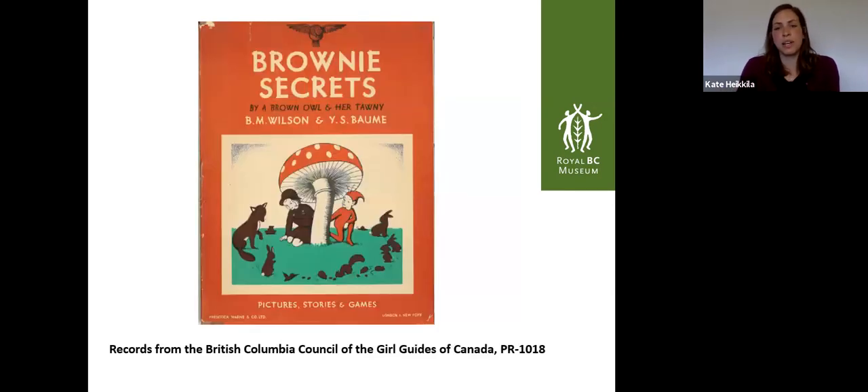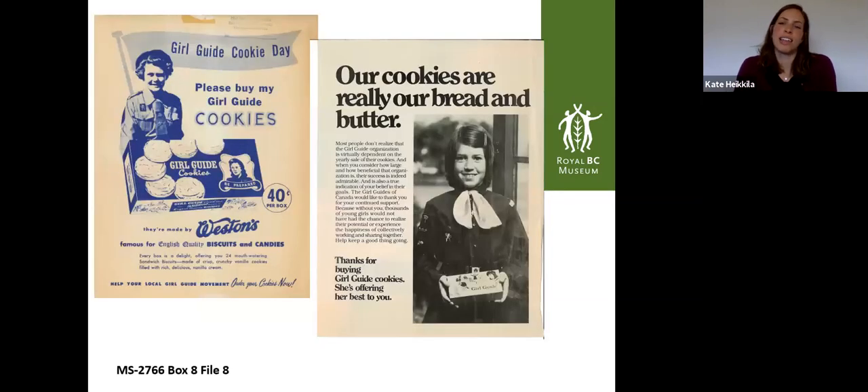We don't only have photographs — we also have textual records. Some of these we've scanned just because they're visually appealing. This is the front of a Brownie Secrets volume of pictures, stories, and games — you can see the evolution of different activities through these materials. We also have records of Girl Guide cookies: how the branding looks, how they would have been marketed, and what the reactions to them were. It's really useful for showing the development of Girl Guides in British Columbia.